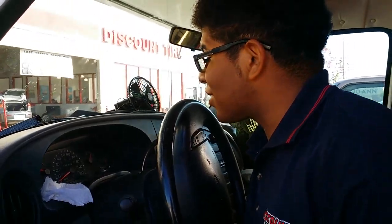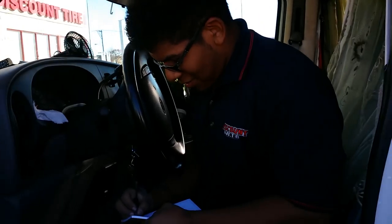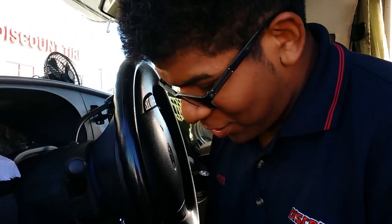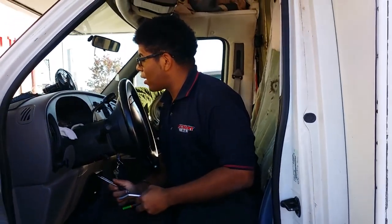Did you find it? Yeah, I'm looking for that. It's an old mechanical car. It's 20 years old. How old are you? 20. So this is like vintage to him.